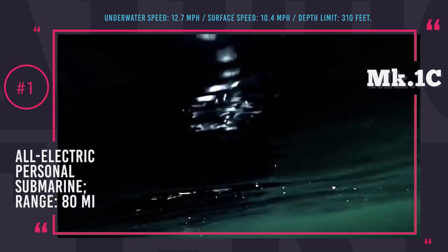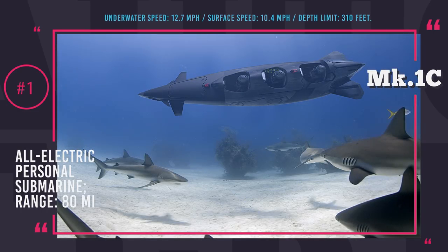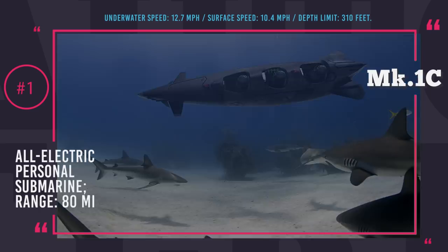The submarine is equipped with all of the necessary submerging equipment: an onboard trimming system, air supply, doppler, sonar, and other sensors for the perfect underwater experience.